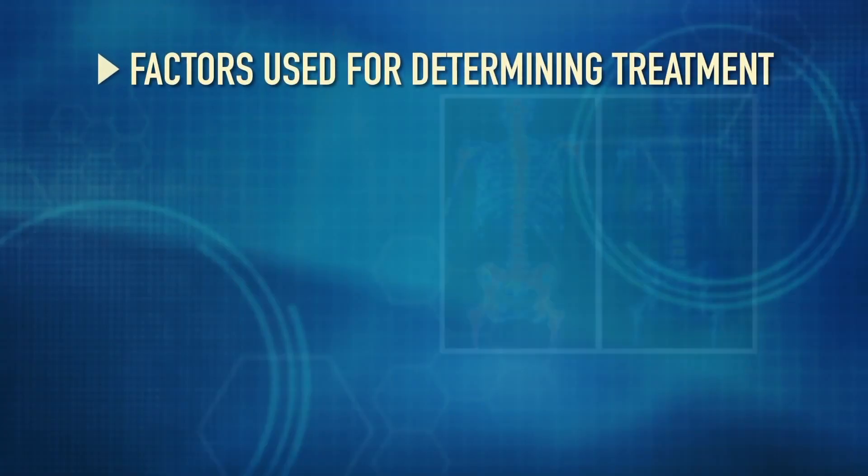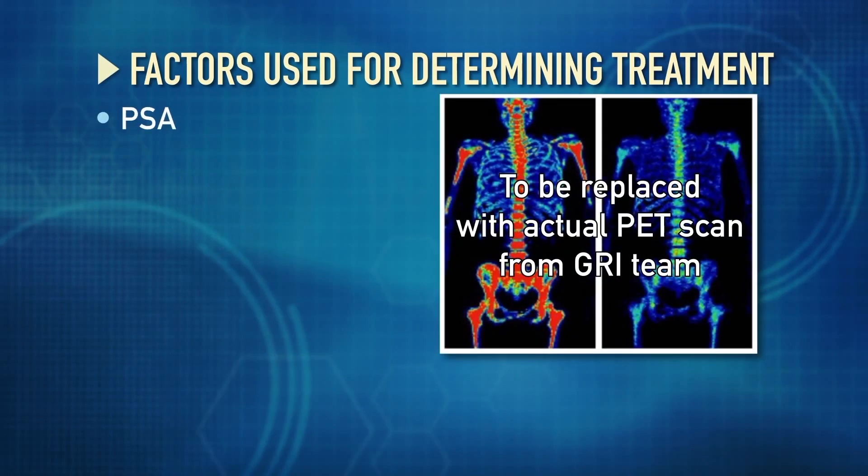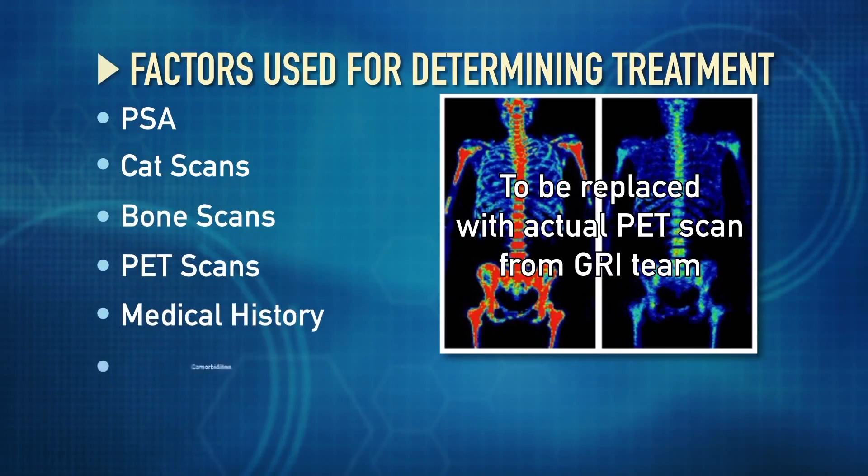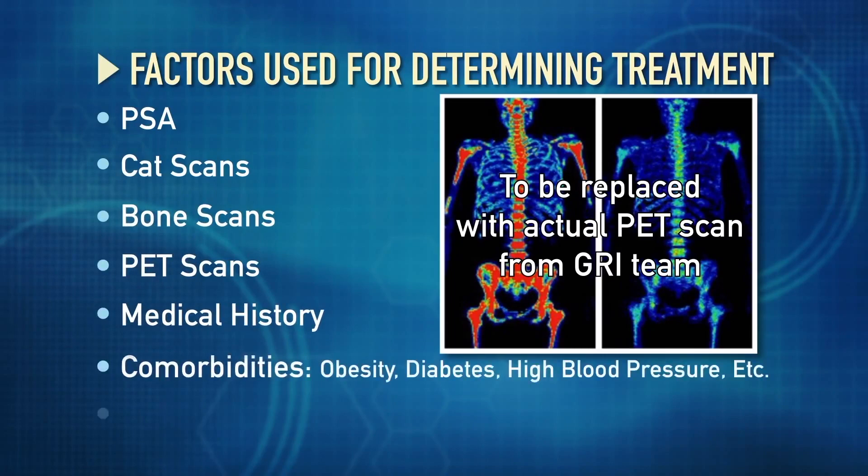The other things that we look at is the PSA, the imaging studies that you've had — CAT scans, bone scans, PET scans — and then also your medical history, what comorbidities you have, and family history. So all of these things go together in order for us to formulate what we would advise you to do.